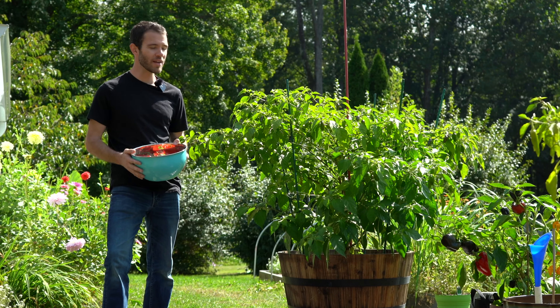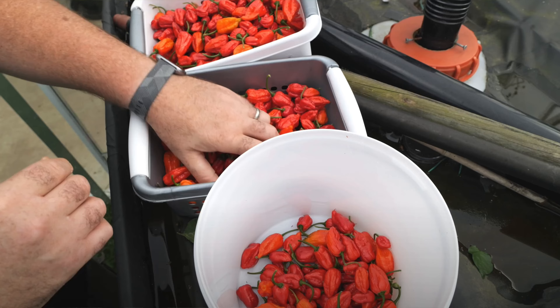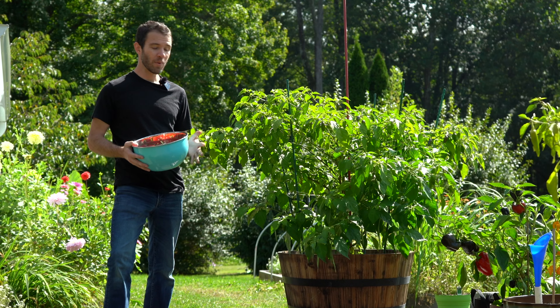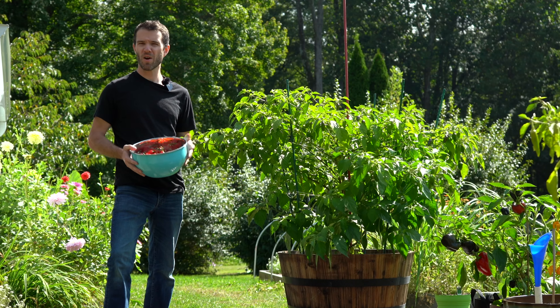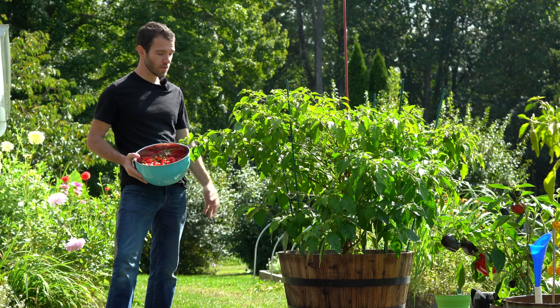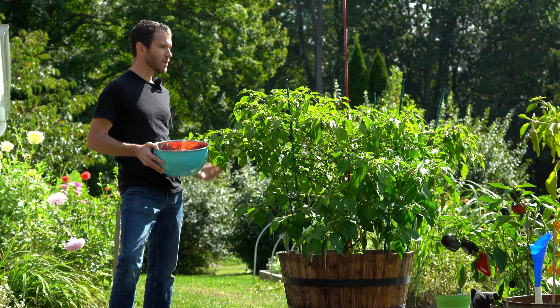We're definitely admitting defeat already — Chili Chomp has over 700 on his plant so far, and probably another harvest to come. But I'm still very impressed with this plant. Almost 500 ripe chilies, though not as much as I was hoping, to be honest. We did everything we could to give this plant what it needed.